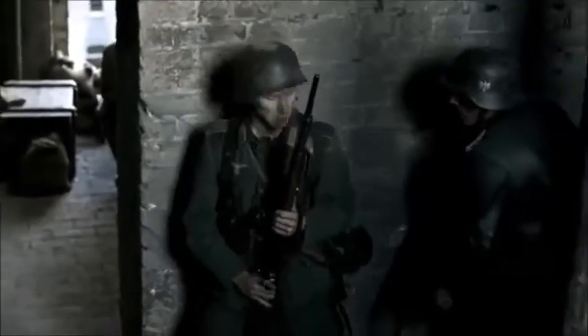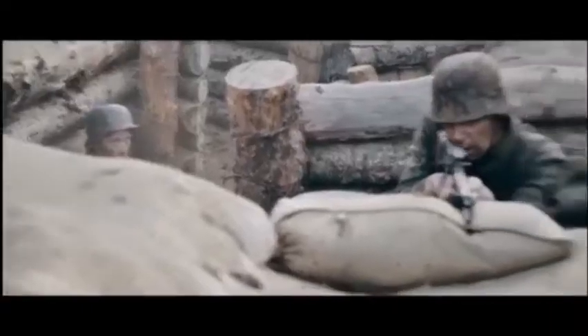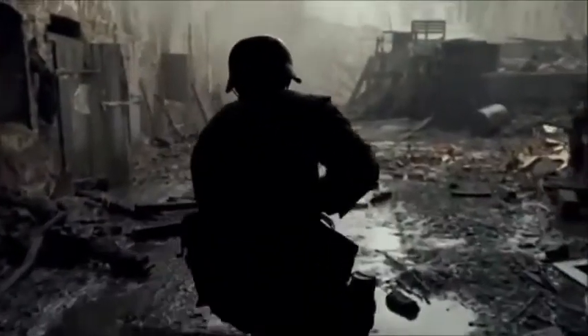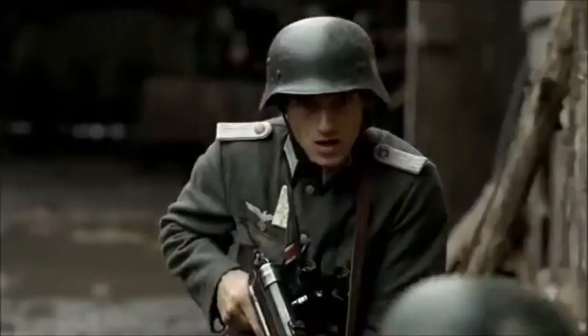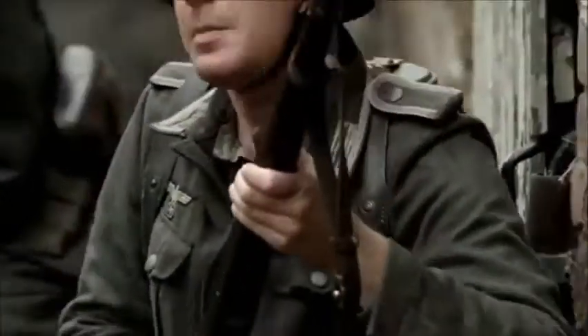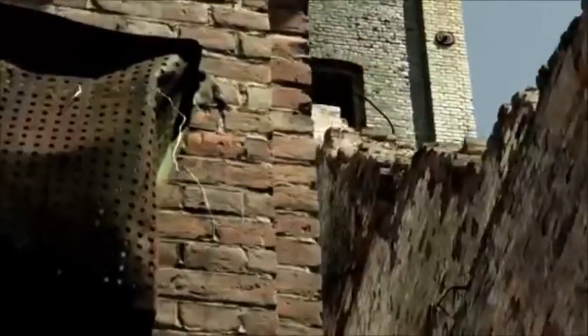The Gewehr 43 was the German semi-automatic rifle, and used the same principles as the M1 Garand. It was also similar in terms of effectiveness to the American weapon. Unfortunately for the Germans, it wasn't produced in high amounts, and they ended up mostly using the outdated K98K. These were bolt-action rifles, and you therefore needed to pull back a lever to fire it again. Here is a comparison of the firing speed.